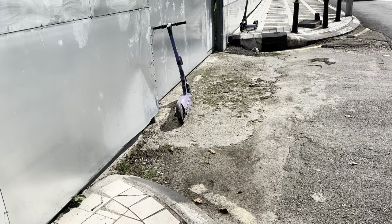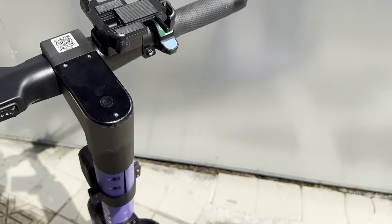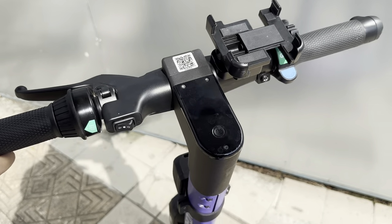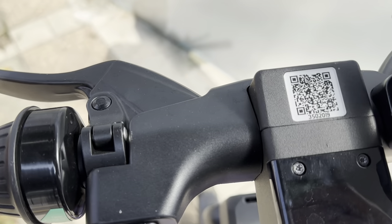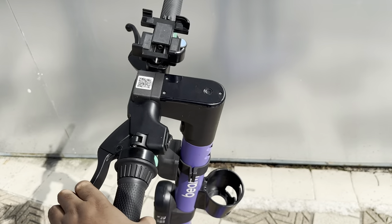You will find them everywhere on the footpath in Kuala Lumpur. What you need to do is download the Beam application, update your bank card details in the app, and then all you need to do is scan the QR code. It will then show you the battery percentage.